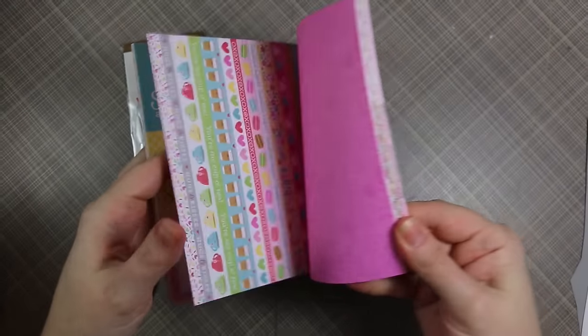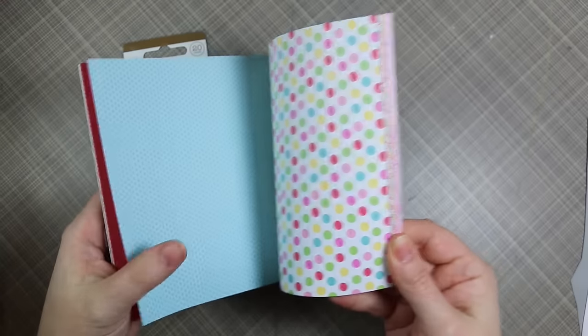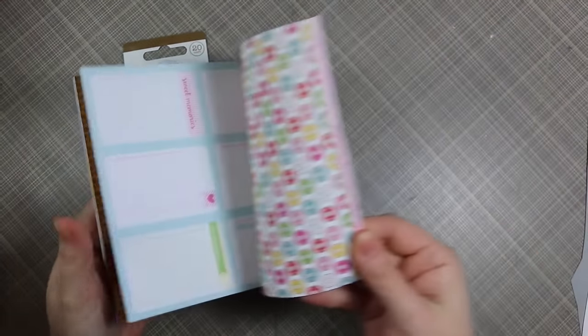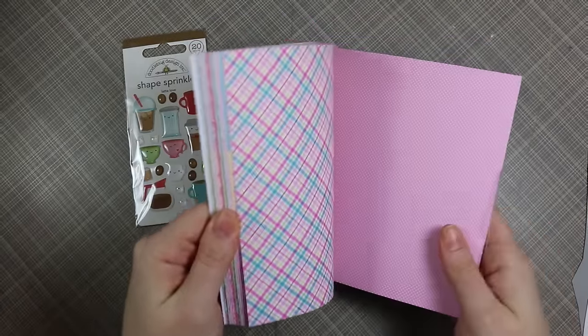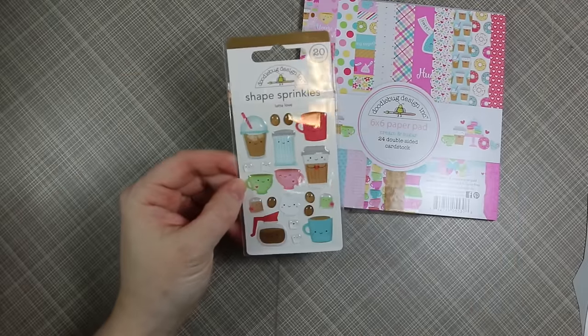This is the cutest collection — every collection they do is absolutely adorable but this one had me at hello. I have the full pack, I have the pieces that came in the February card kit from Simon Says, and I actually ended up ordering a second pack so I'll never run out and won't feel anxiety when I start cutting into it.